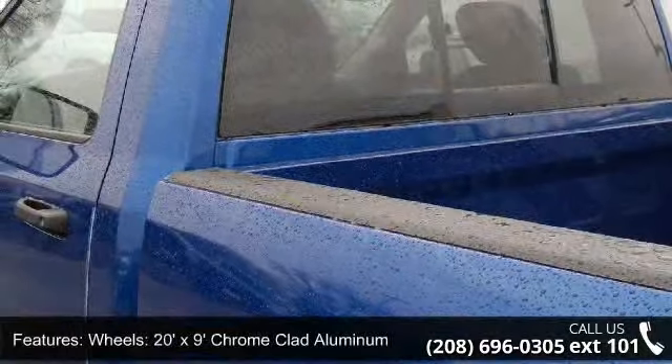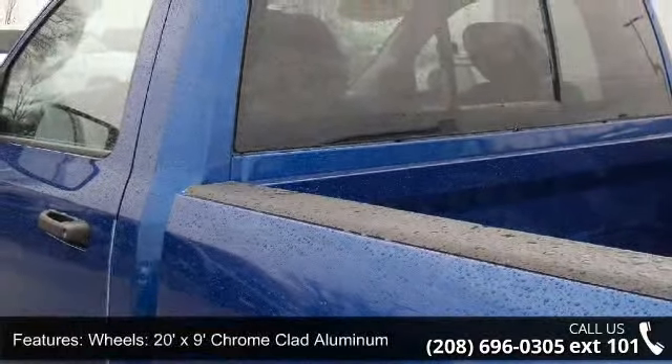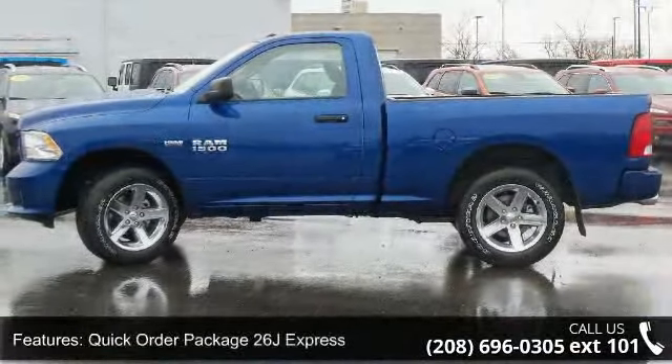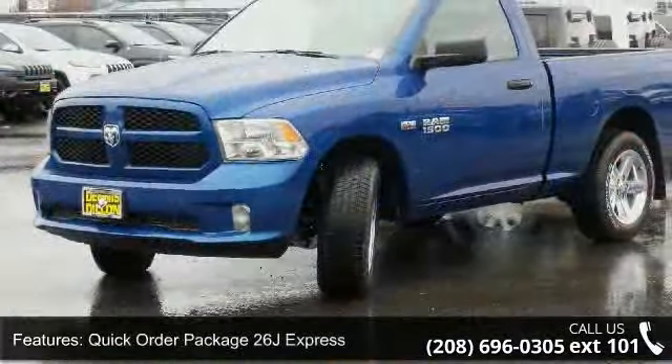Delete Class 4 Receiver Hitch, Wheels — 17ft x 7ft Aluminum, and SiriusXM Satellite Radio. This vehicle shows low mileage and has a smooth ride.